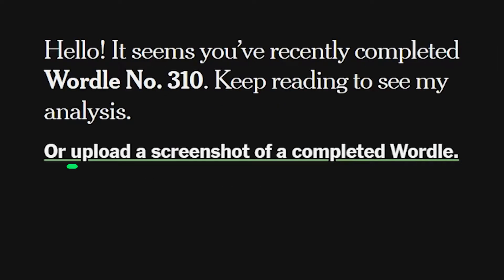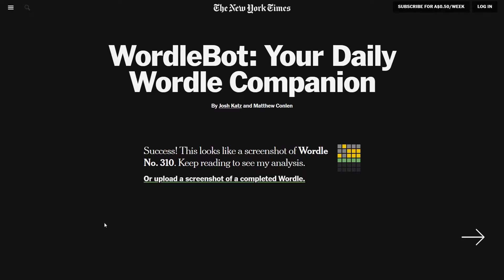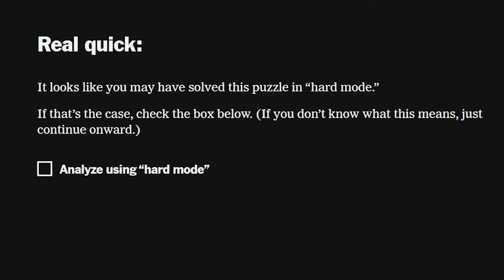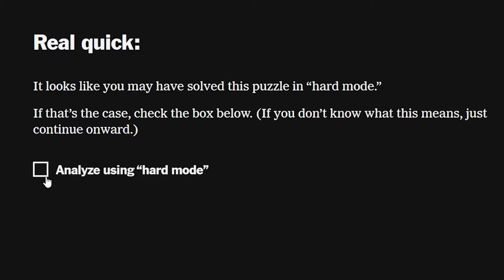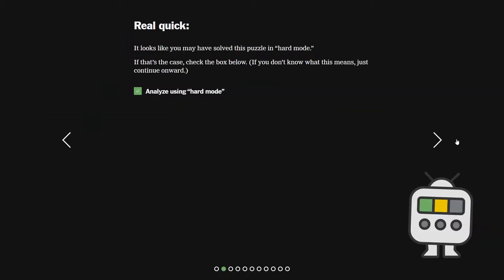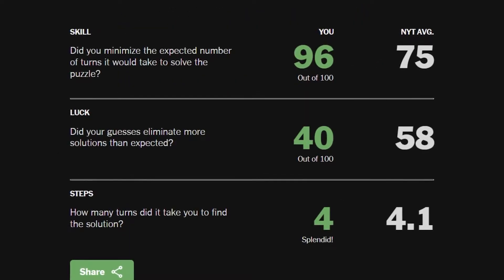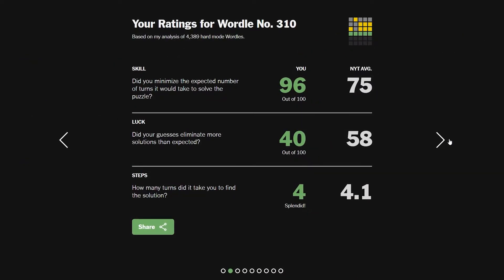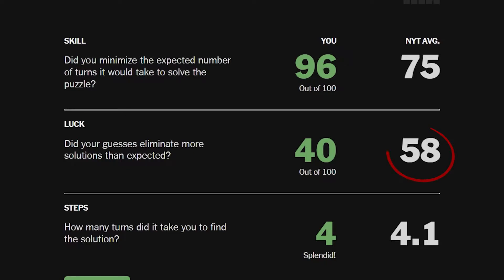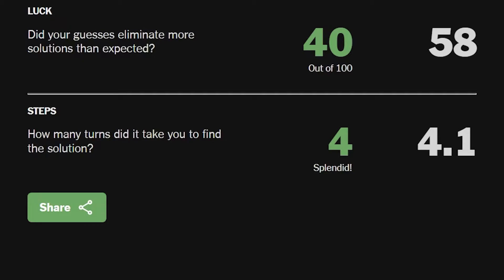Basically you have to send in a screenshot of your latest Wordle. So I've got one right here — this was day 310. I uploaded it. It asks if you solved it in hard mode; I did, so I clicked that. Click next and it just analyzes your work. Now it gives you basically your skill and luck percentage. I got 96% skill and 40% luck. You compare your scores to the bot's — the bot got 58% luck and 75% skill, and they also took four steps to get the solution, like I did.